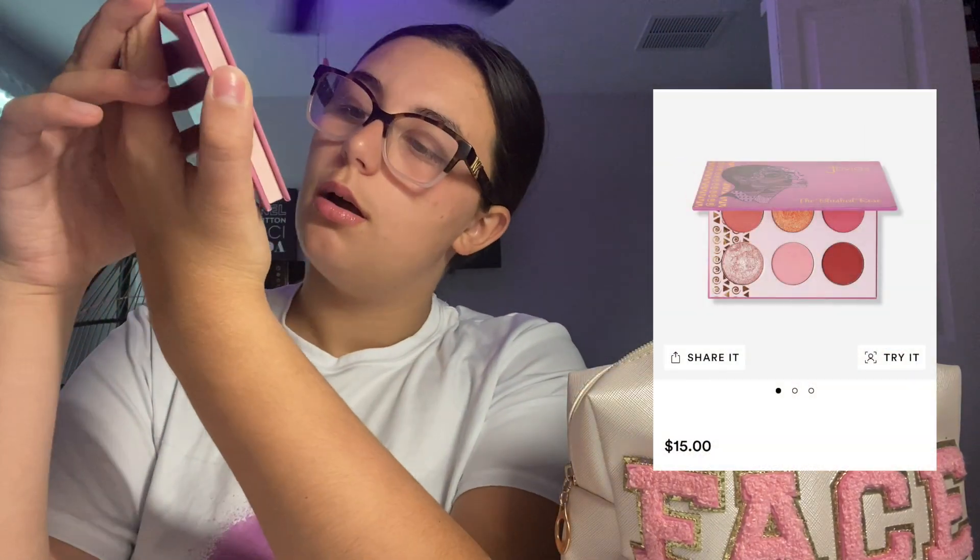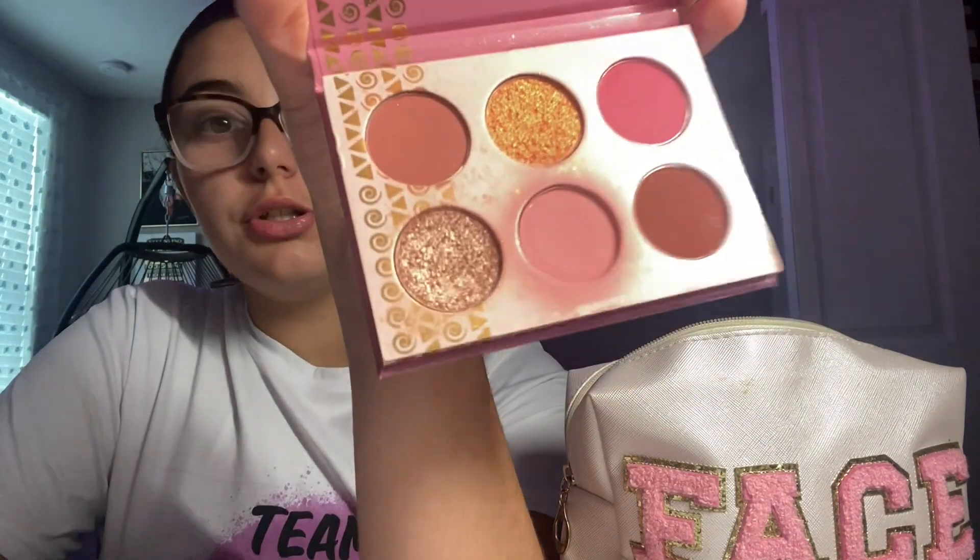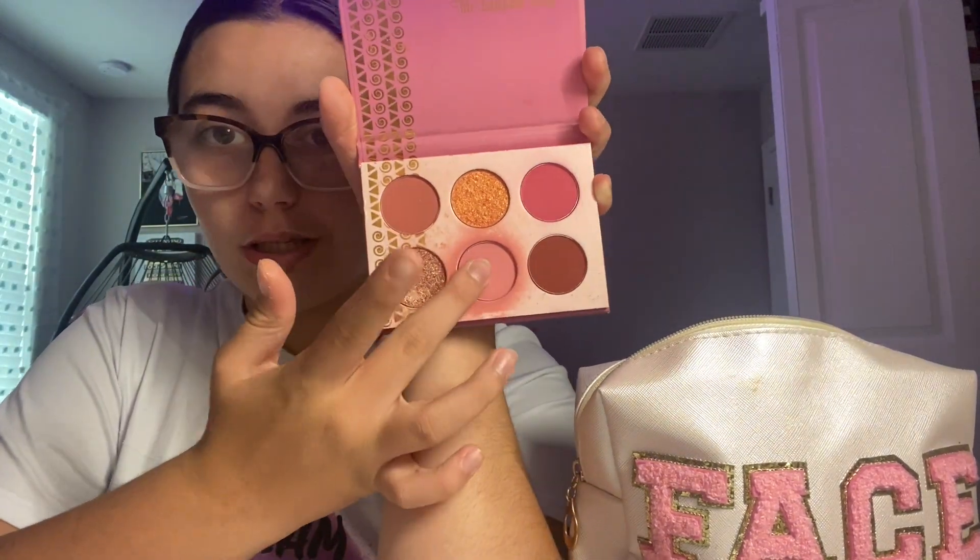Next for face is this Juvia's Place Luscious Blushed Rose palette. It's really good — I love Juvia's Place. You can tell which one I use every day; it's obviously that middle one. Just look how good that pink is — it's so pigmented. I just love it, it looks really good.